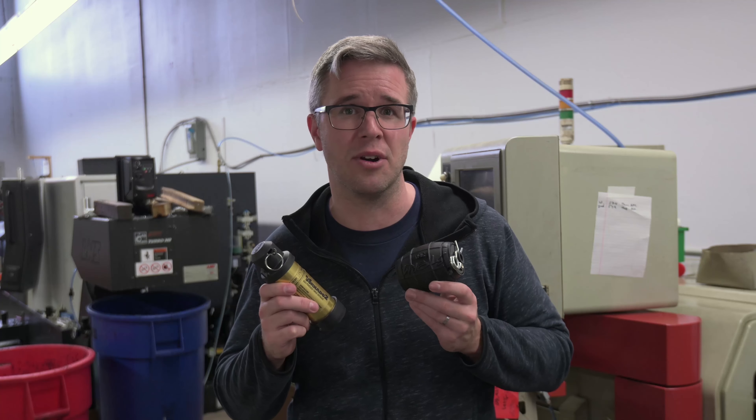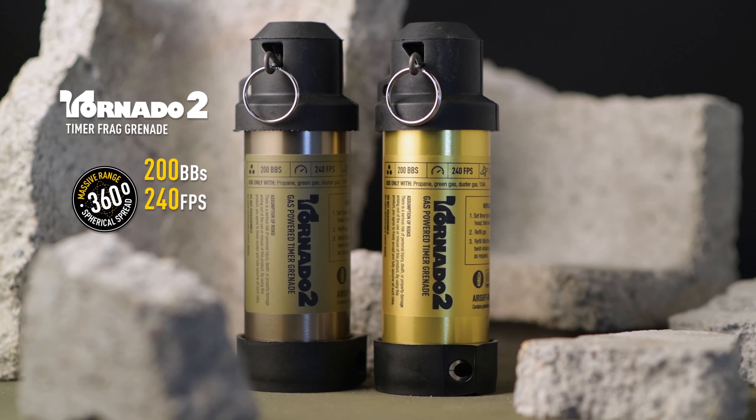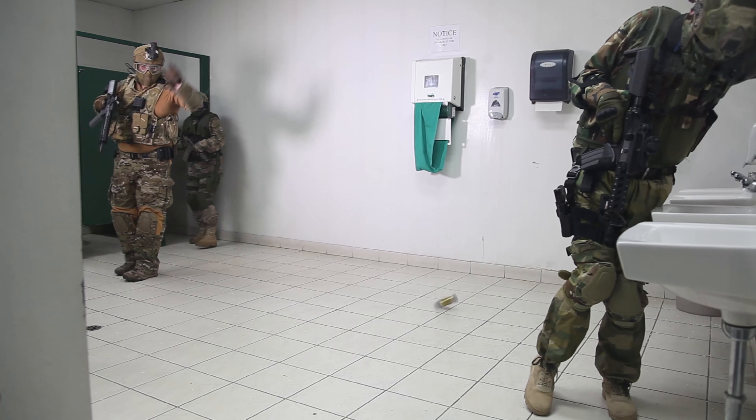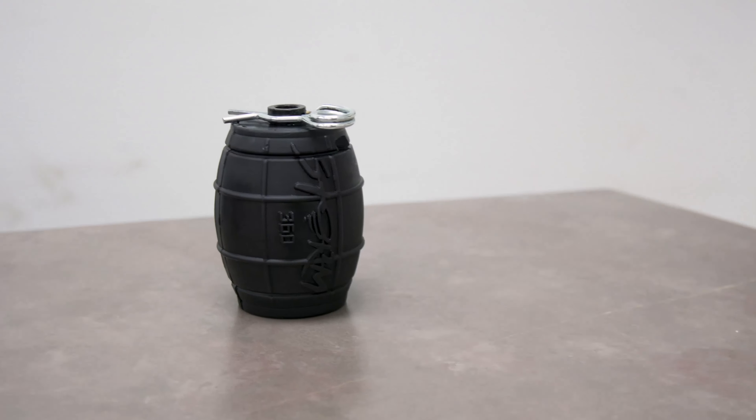The Tornado 2's effective range is absolutely massive compared to the Storm 360. The Tornado 2's patented quantum drive technology ensures that every BB comes out at 240 FPS, while the Storm 360's BBs start really slow.